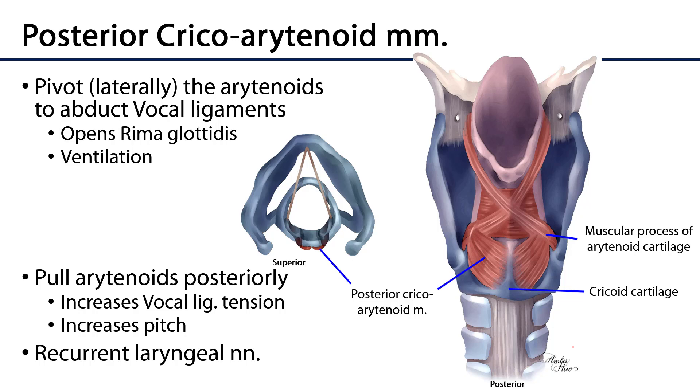Looking in greater detail: the posterior cricoarytenoid muscles originate from the posterior cricoid and attach to the muscular process of the arytenoid cartilage. These muscles are innervated by the recurrent laryngeal nerves, which are branches of the vagus nerve that ascend in the tracheoesophageal groove to innervate most of the intrinsic laryngeal muscles as well as the mucosa inferior to the vocal folds. Predominantly these are muscles of ventilation, though they also add a little longitudinal tension to the folds.